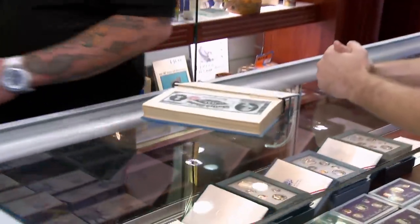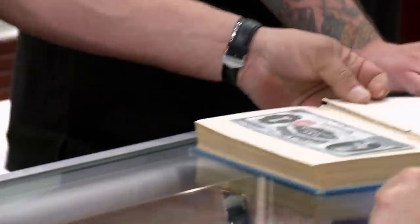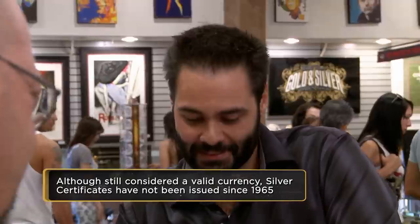Hearing that it could be worth $10,000, I'm pretty stoked. That'd be amazing. Grading paper money is a really, really tricky business, so I'm calling in a friend of mine who does this for a living. This is the Martha $1 bill. It's in great shape, but it's that weirdness with paper money and your little grading weirdness.